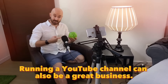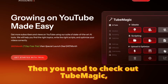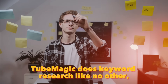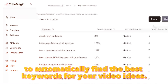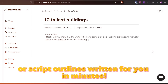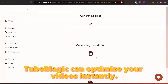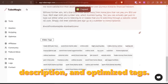Running a YouTube channel can also be a great business, but you don't know what video ideas to shoot to gain views? Then you need to check out TubeMagic, the ultimate tool for content creators. TubeMagic does keyword research like no other, letting you sort by search volume, competition and the exclusive magic score to automatically find the best keywords for your video ideas. Imagine having AI-generated video ideas tailored to your channel and scripts or script outlines written for you in minutes. TubeMagic can optimize your videos instantly — just drop your unlisted video link and it will generate the perfect title, description and optimized text.